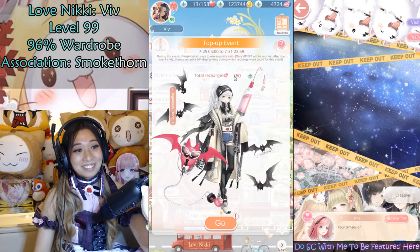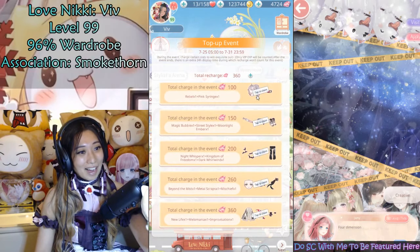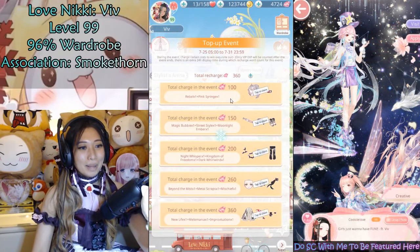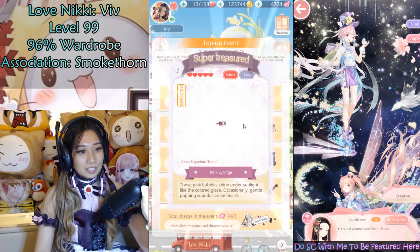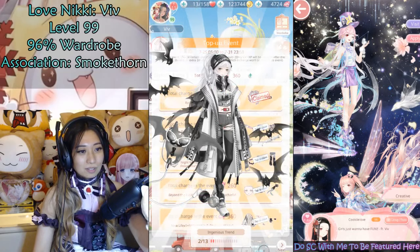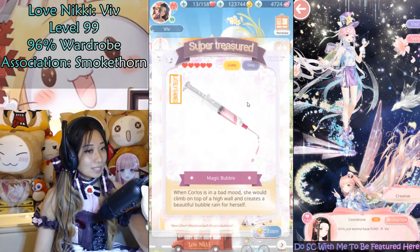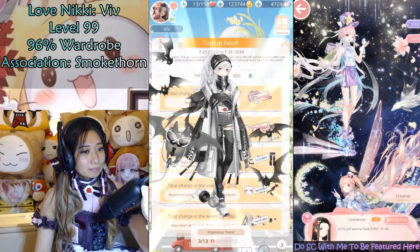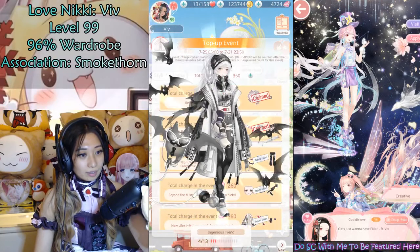Right now I am at 360 — earlier it was 260. Everything is complete now! First up, let us get the hair of Ingenious Trend and the tiny little tattoo, right here on the belly. I'm going to go over top scoring items for the suit later, so watch until the end. That syringe was not part of the set — interesting. And there's the shoe.